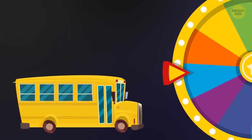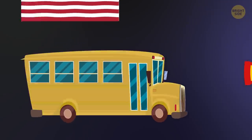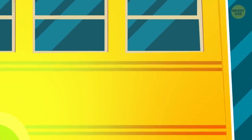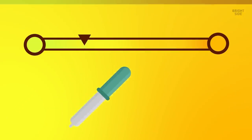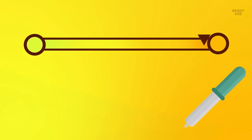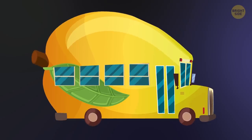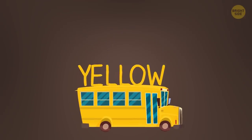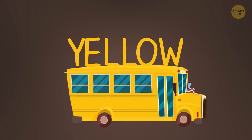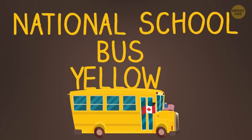But first, let's figure out whether yellow school buses in the US are indeed that yellow. If you look at the color closely, you'll notice that instead of being pure yellow, it's a totally different shade. I would say that it's a curious mixture of lemon yellow and orange, which reminds me of a very ripe mango. If you want to be extra precise, you should politely refer to the color of American and Canadian school buses as National School Bus Glossy Yellow.